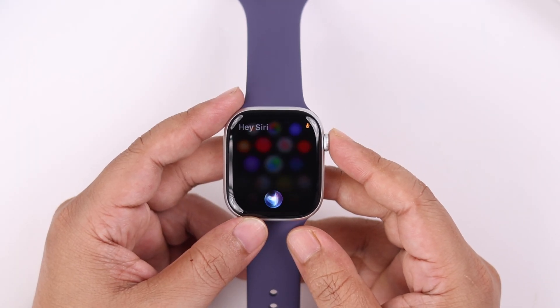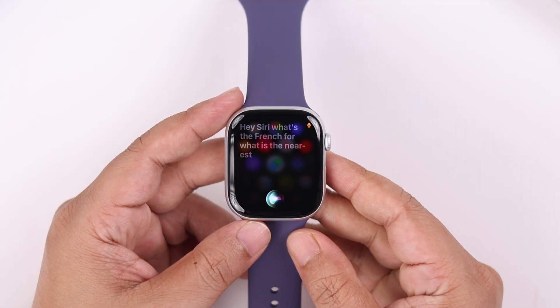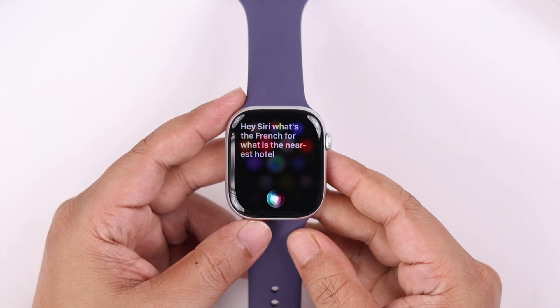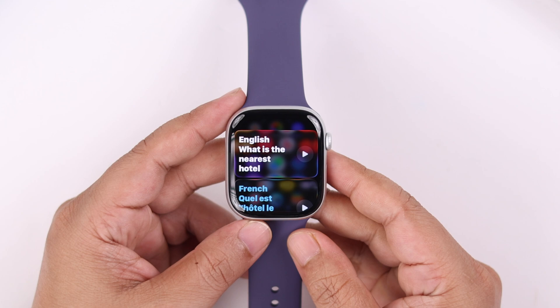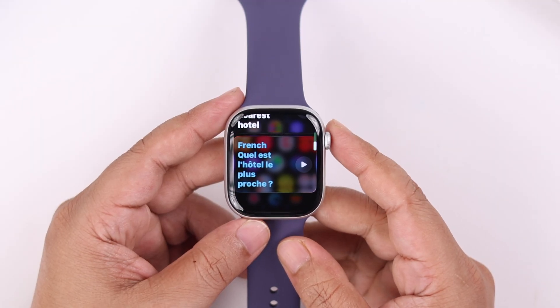Hey Siri, translate in French: 'What is the nearest hotel?' Siri will show you your own language in text and then translate that into that specific language through voice, and it'll be on your watch screen as well. You can play it several times to listen or to practice.